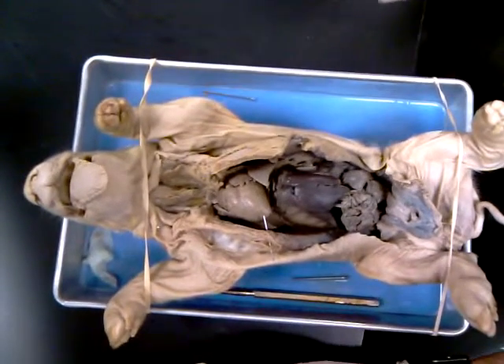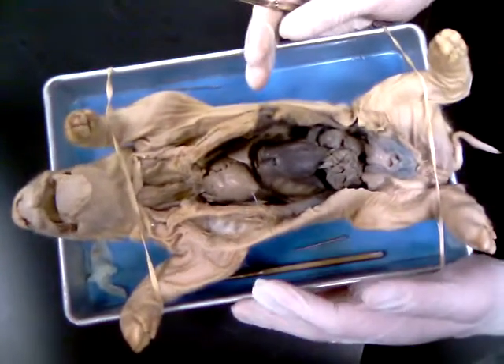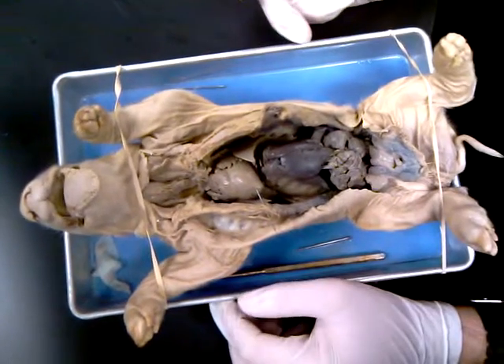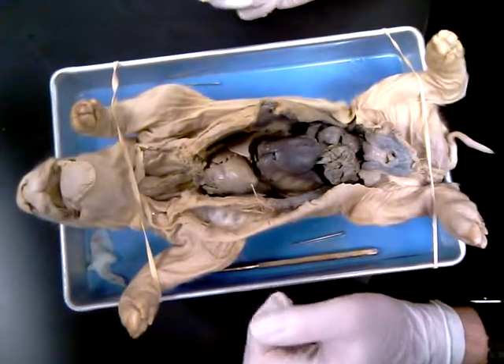Hi, this is Walid and Ellen here with Kobe, who is a male, approximately 100 days old. Today we're going to talk about thoracic structures.